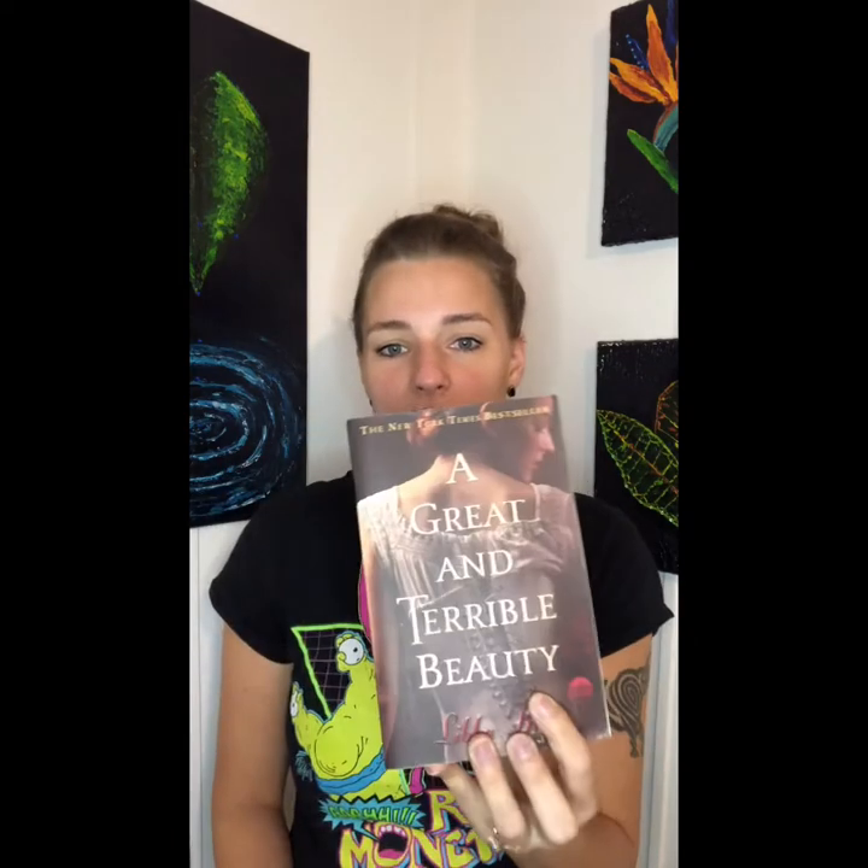Hello, welcome to Artbooks Tea with Picklehead Paints. Today we're going to be going over Libba Bray's A Great and Terrible Beauty trilogy, the benefits of Echinacea Plus Tea, and also talking about what's going on in my art world.